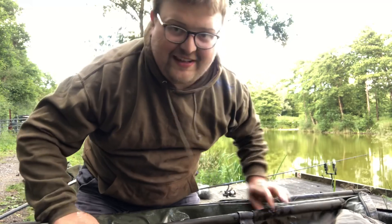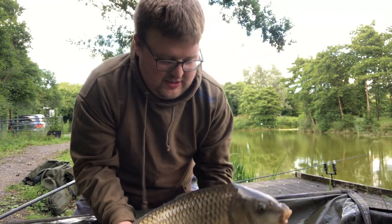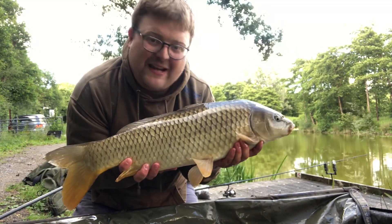There we go guys — I don't know if you saw that take, it was pretty epic. Not the biggest fish in the lake but a lovely common. Slip it back, put some more pellet in and see if we can get another one.